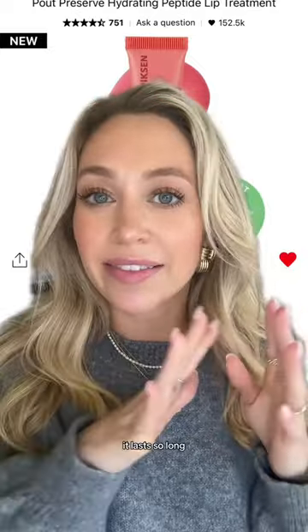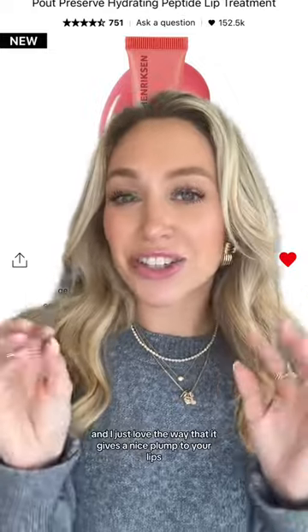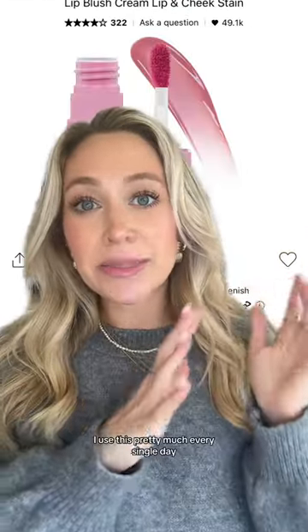I love the way this feels on the lips. It lasts so long — way longer than the Summer Fridays or any of the others — and I just love the way it gives a nice plump to your lips. I use this pretty much every single day, even when I'm not going to wear a lot of makeup.